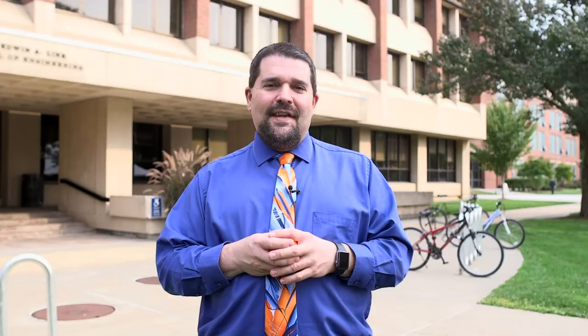Hi again everyone, I hope you enjoyed the tour and we're excited to learn about the hands-on opportunities inside the laboratories here at Syracuse University. We look forward to connecting with you during one of our live virtual sessions. We have info sessions where you can connect with us from the admissions office, connect with our current students, and connect with our professors to talk more about your interests, as well as the opportunities here, and how Syracuse could be a great fit for you for your education in engineering and computer science. We hope to connect with you soon. Go Orange!